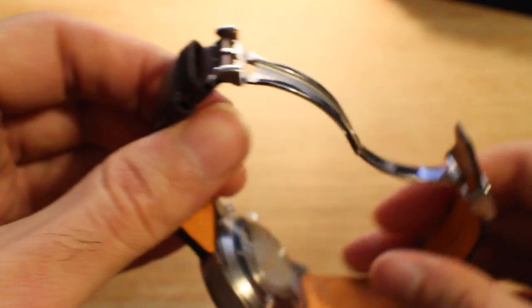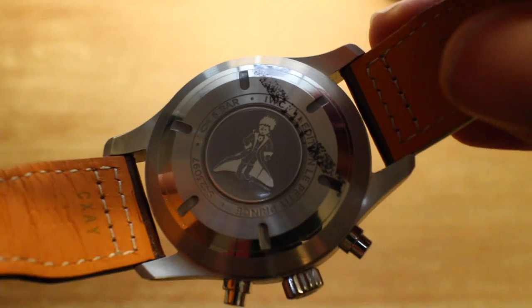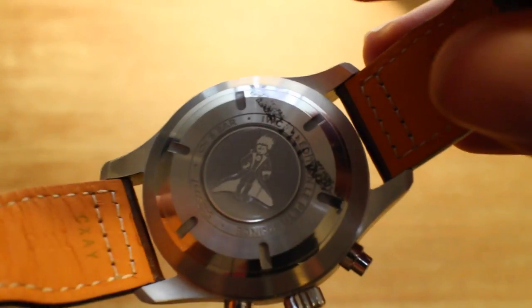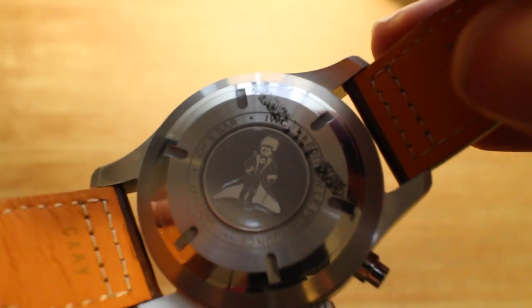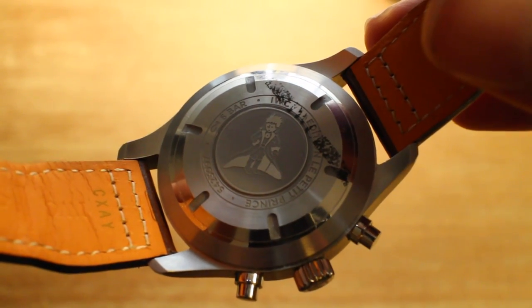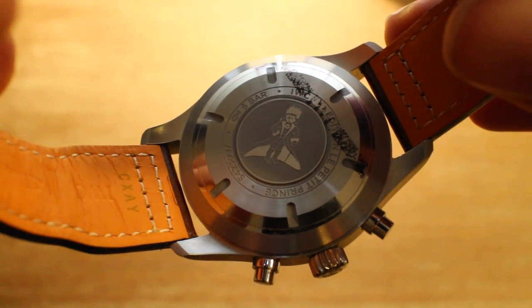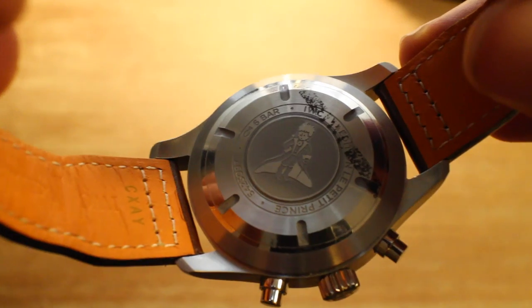What makes this watch really cool — and I mentioned earlier it's the Les Petites Prince — is the case back on it. There actually is a Little Prince, Les Petites Prince, on the back of the case, as you can see there. He's also wearing his little cape. It mentions that this is the special edition of the Les Petites Prince, and you can see that this is water resistant to six bar.